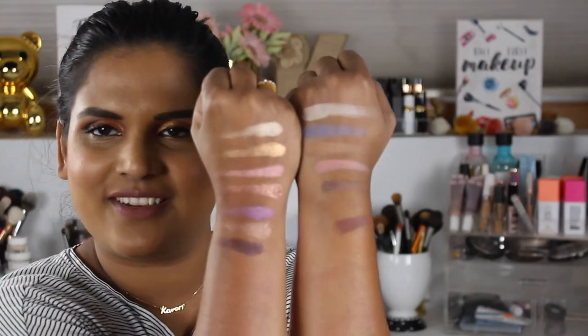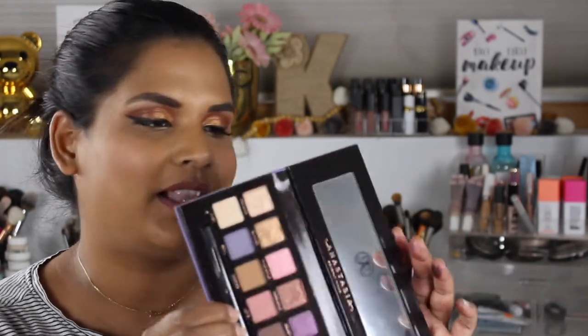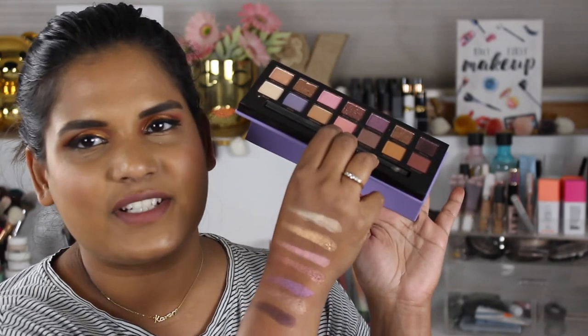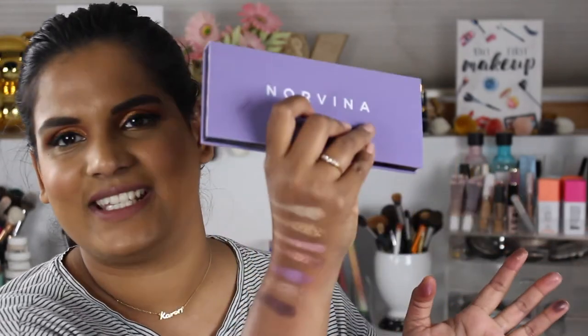So here are all the swatches of the new Norvina palette! Let me know — did you guys get this new ABH palette? Do you want to see a full review? I feel like there are a million reviews on the internet already, but I just wanted to show swatches on my skin tone in case you were considering buying it. I already touched it with eyeshadow so it's gonna get dirty anyway. Thank you so much for watching — if you found this useful, go ahead and subscribe and give it a thumbs up. See you soon!